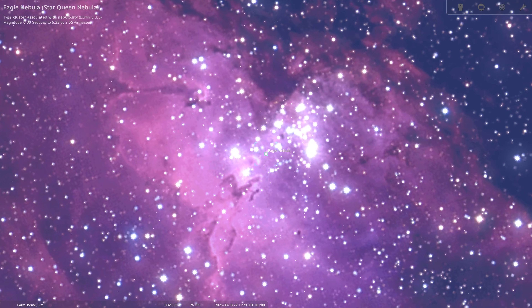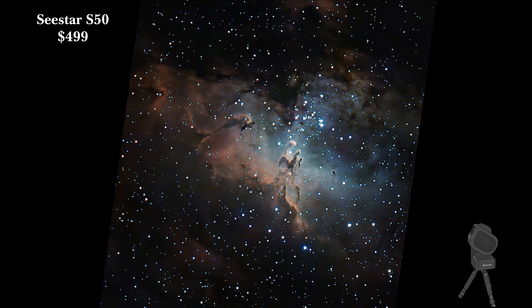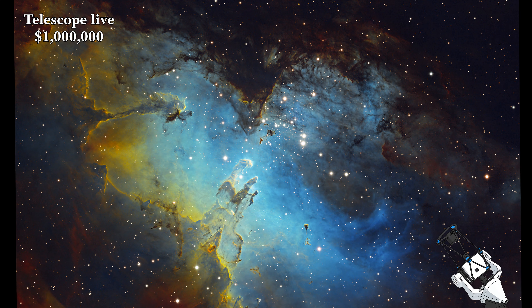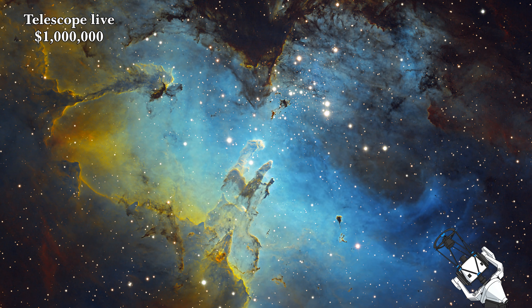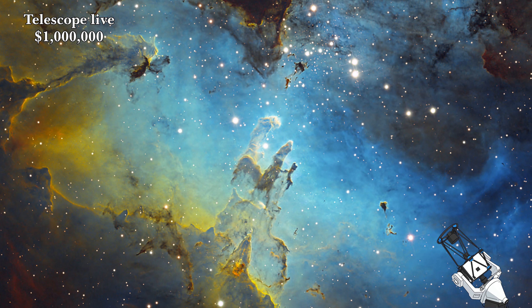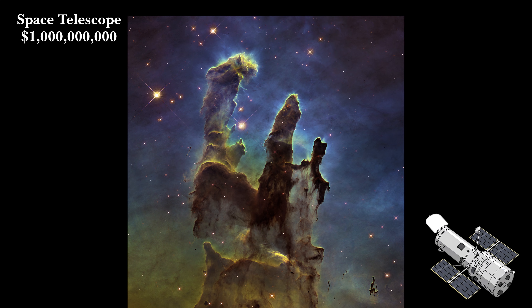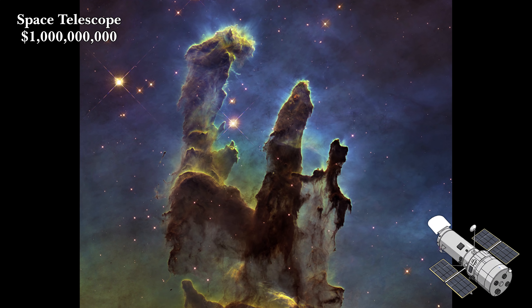It's not the easiest target for us in the northern hemisphere, but it is without a shadow of a doubt one of the most beautiful. The $500 scope clearly makes out the structures within, especially the distinct pillars. But it's the million dollar remote observatory where things start to get truly breathtaking — it has produced a truly immersive view of these stellar nurseries, particularly those isolated and suspended clouds of dust and gas.